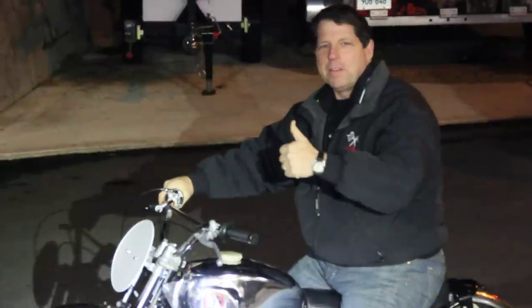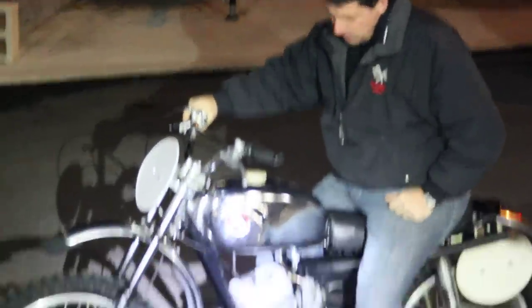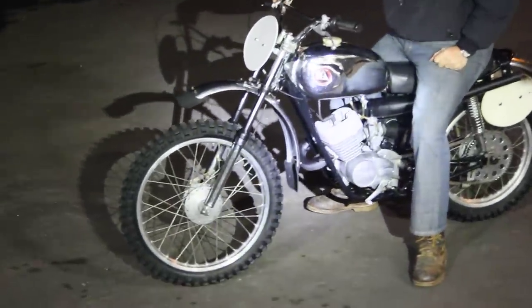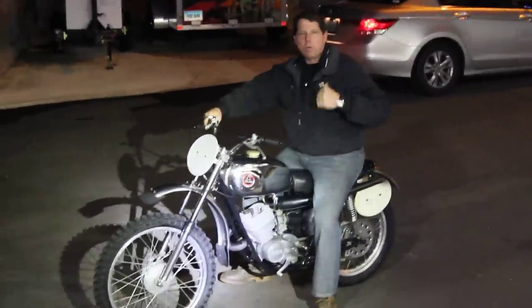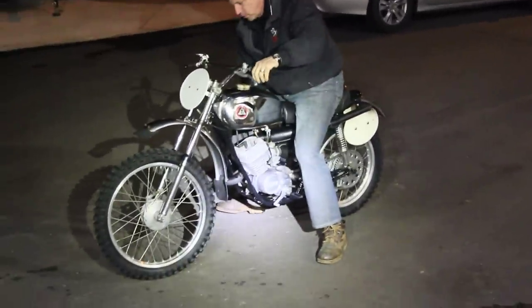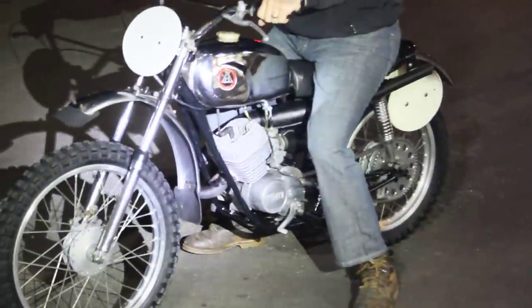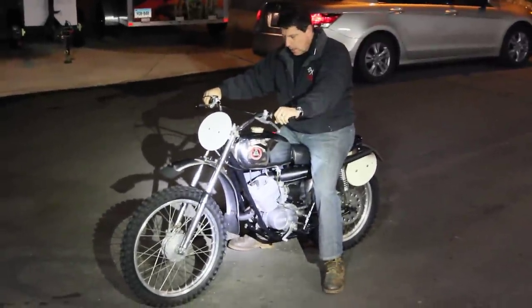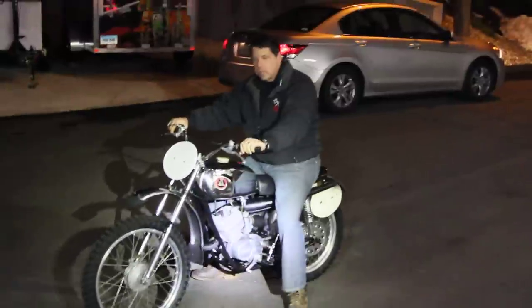I'm Ken Kaplan at the New England Motorcycle Museum, just demonstrating this awesome Hodaka Combat Wombat. Did you catch that mad wheelie coming up the driveway? I'm 250 pounds doing a wheelie all the way up the street. These old two-strokes are twice as powerful as a four-stroke, so it's got a lot of horsepower and a lot of torque, and it's a lot of fun to ride.